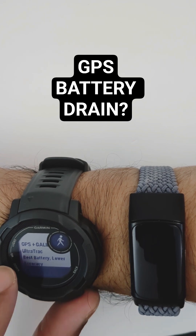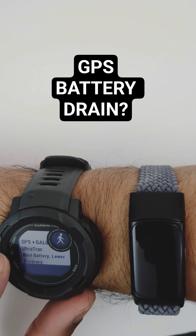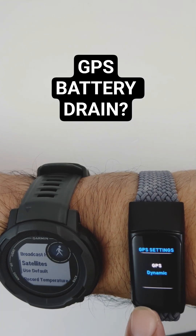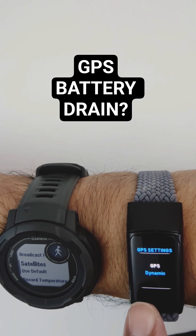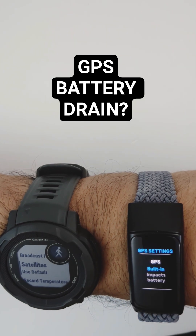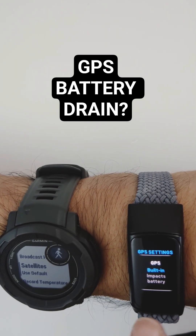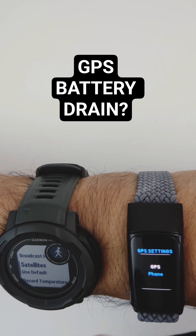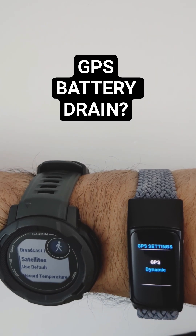It also has UltraTrack — best battery, lower accuracy. On the Fitbit Charge 6, it has dynamic GPS, which is the phone and the built-in GPS. If I push that again, it has the built-in GPS, which impacts battery. And then it has GPS just using the phone, and then back to dynamic GPS.